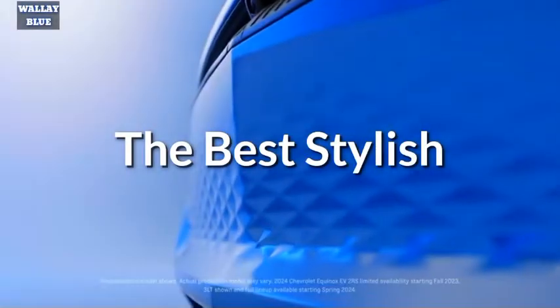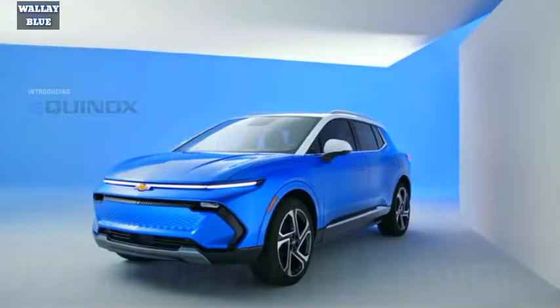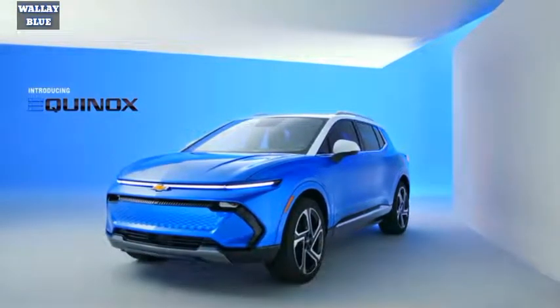Hello everyone and welcome back to our YouTube channel. In this video we are going to discuss about the 2024 Chevrolet Equinox electric vehicle.